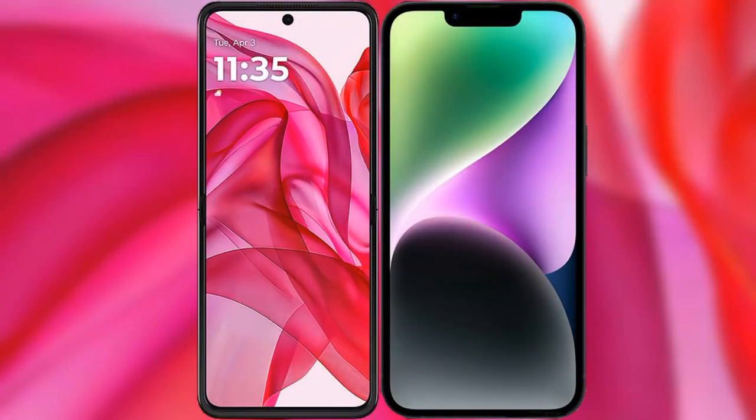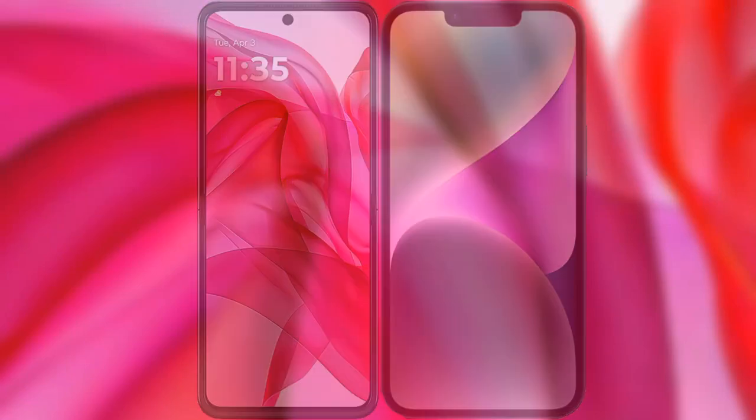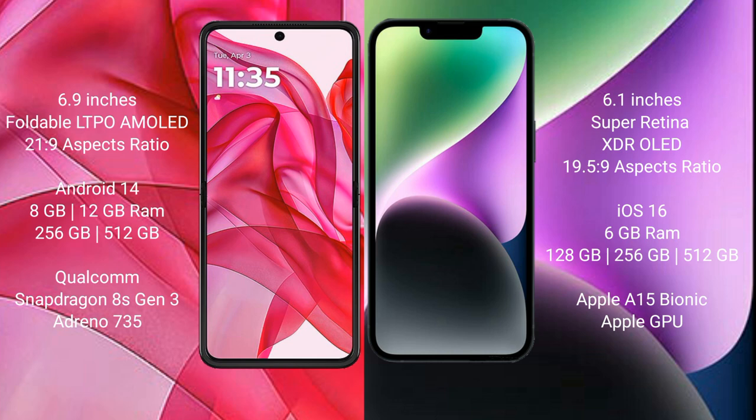I will compare the new Motorola Razr 50 Ultra with iPhone 14. Motorola Razr 50 Ultra comes with a 6.9-inch foldable LTPO AMOLED display with an aspect ratio of 21:9. iPhone 14 has a 6.1-inch Super Retina XDR OLED display with an aspect ratio of 19.5:9.